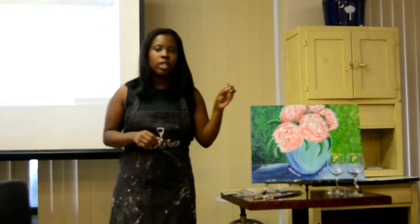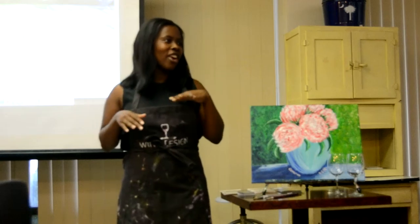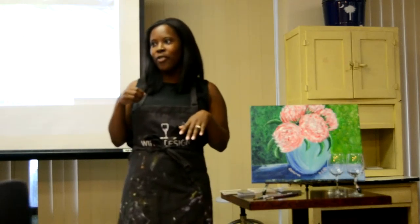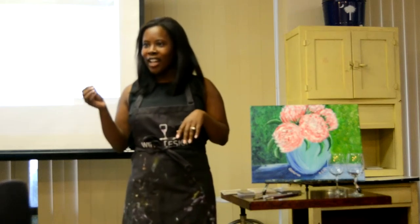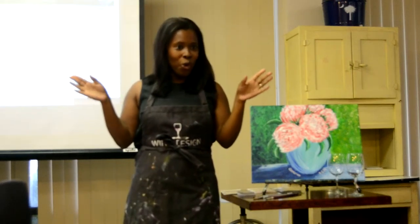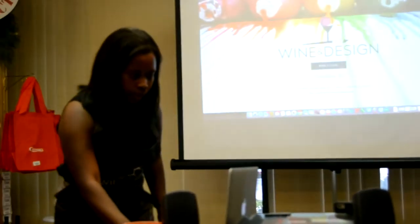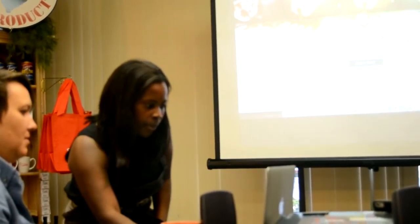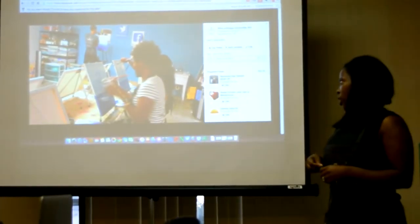When coming to us, we just have three rules while you're there. One, have fun. Two, be creative. And three, don't put your paintbrushes in your wine glass. Every once in a while, once you start sipping some wine, you have a little fun, and you may forget which one is the water cup and the wine glass. So that's the third rule for a reason.